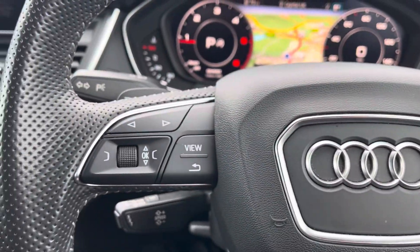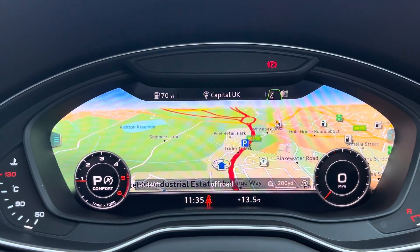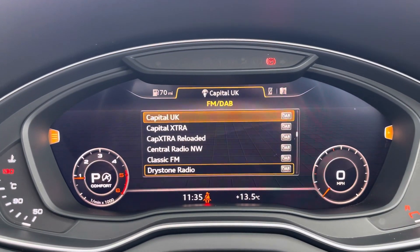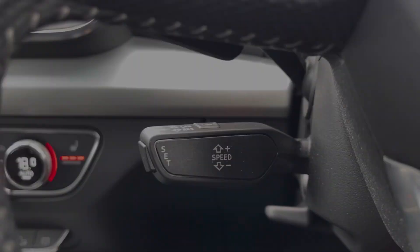The steering wheel controls the virtual cockpit, adding a completely customisable experience to the driver as you can choose from a range of displays on the go. Cruise control with speed limiter now makes every motorway drive effortless.